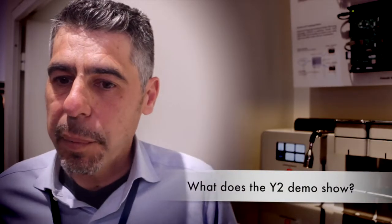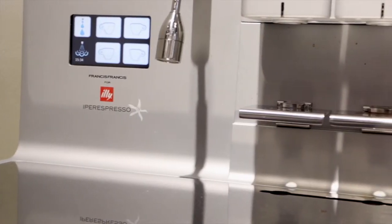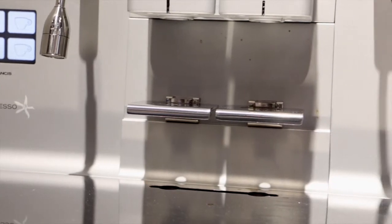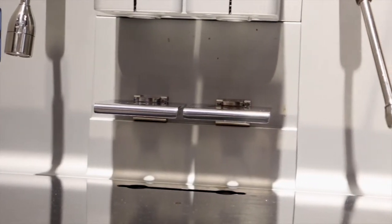Y2 is a brand new machine from Illy, designed by Bluewind. The aim of the machine is to be a Horeca kind of machine, which is a hotel, restaurant and catering.